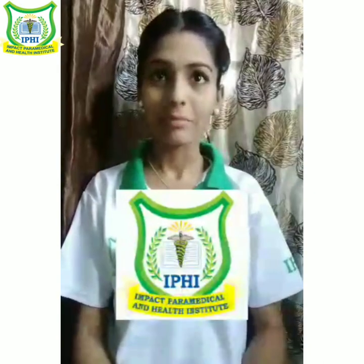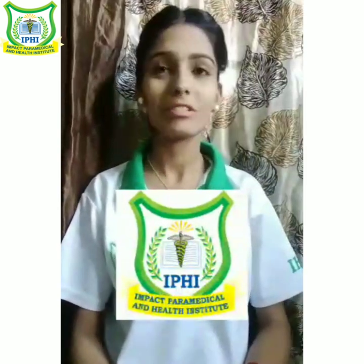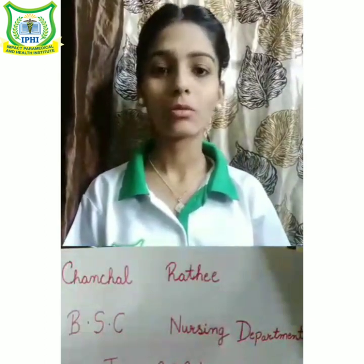Hello everyone, I am Chanchal Rathi pursuing BSc Nursing course from Impact Paramedical Health Institute from Jan 21, and today we will talk about the vital signs.